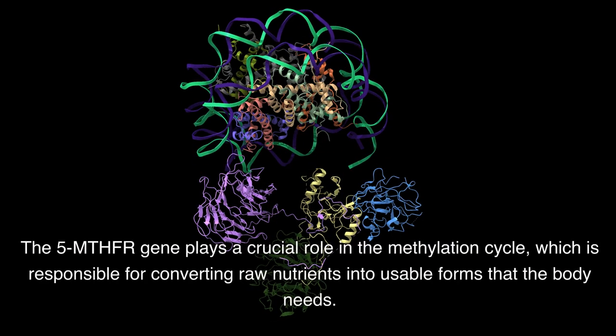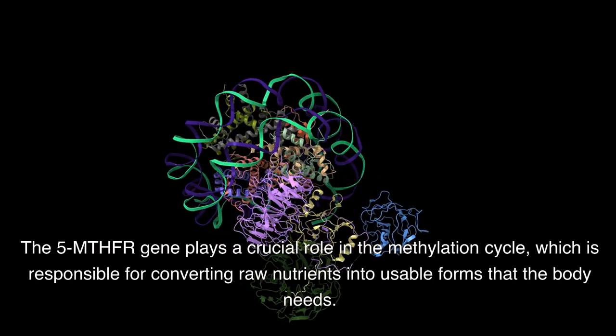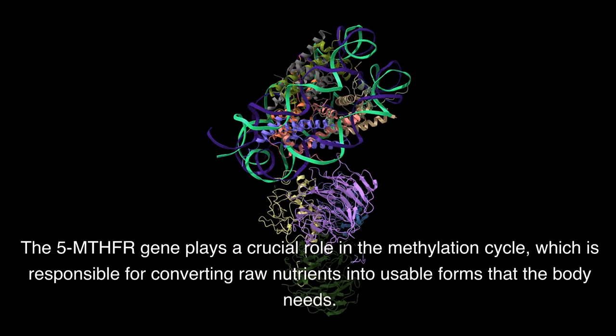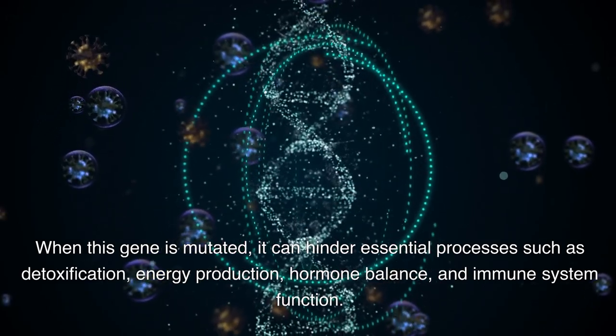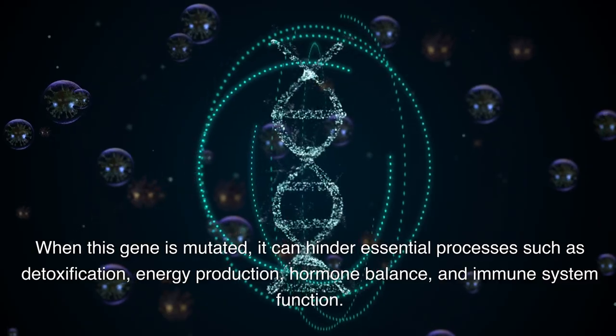The 5-MTHFR gene plays a crucial role in the methylation cycle, which is responsible for converting raw nutrients into usable forms that the body needs. When this gene is mutated, it can hinder essential processes such as detoxification, energy production, hormone balance, and immune system function.